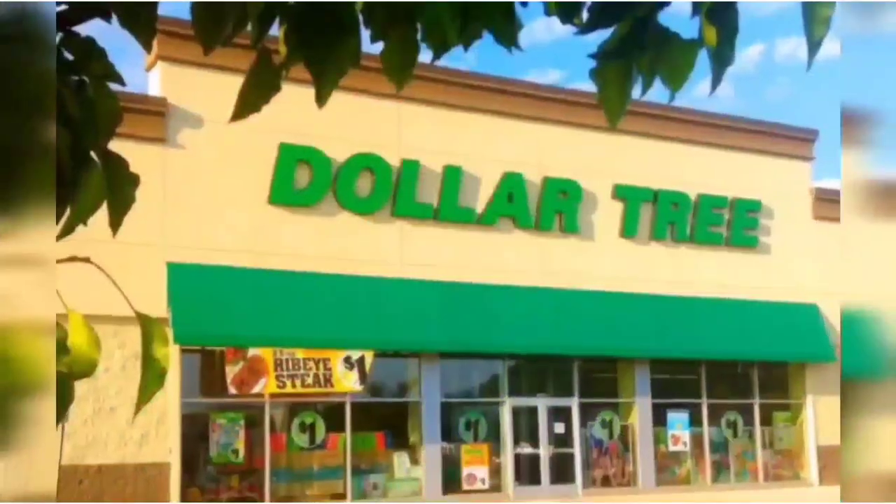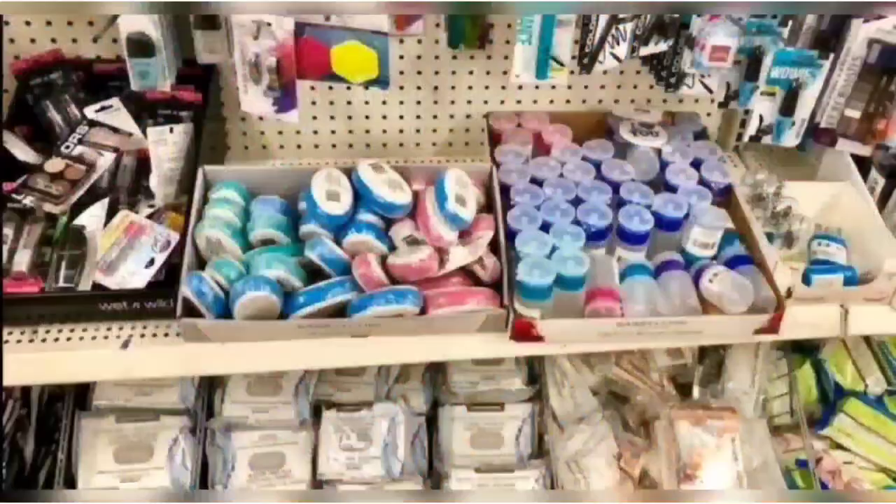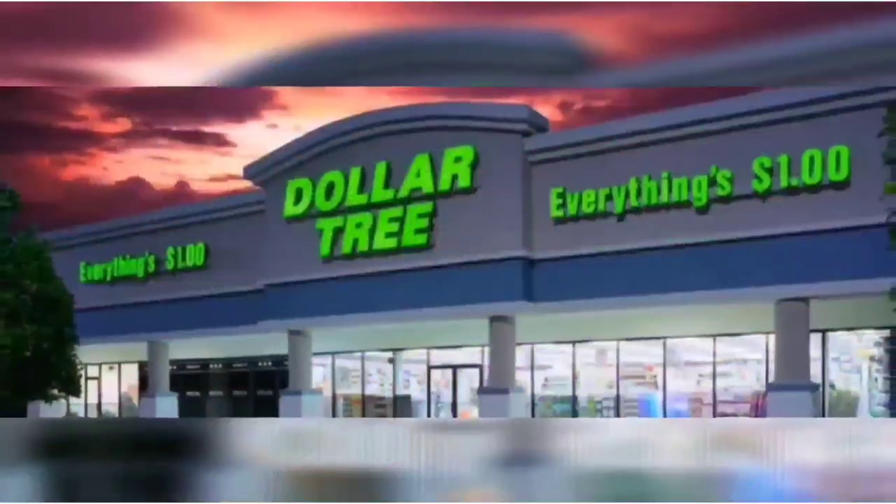We're shopping! Hi guys, welcome back to my channel, Confessions of a Dollar Tree Addict. I have a Dollar Tree haul today.